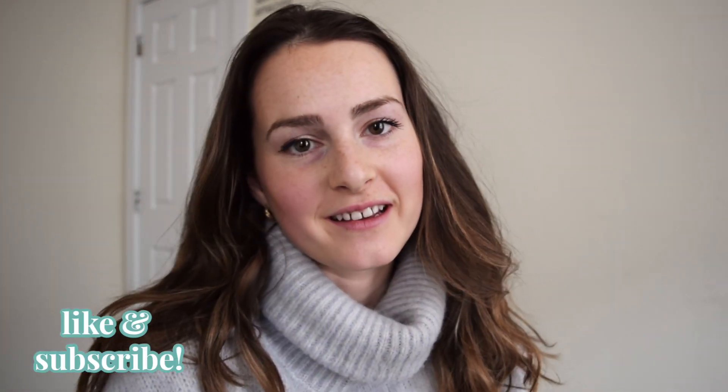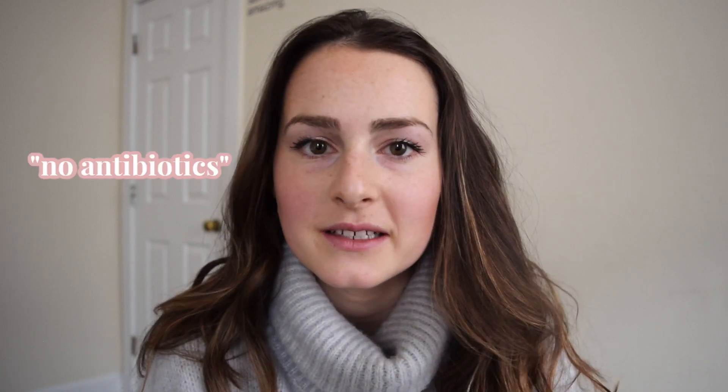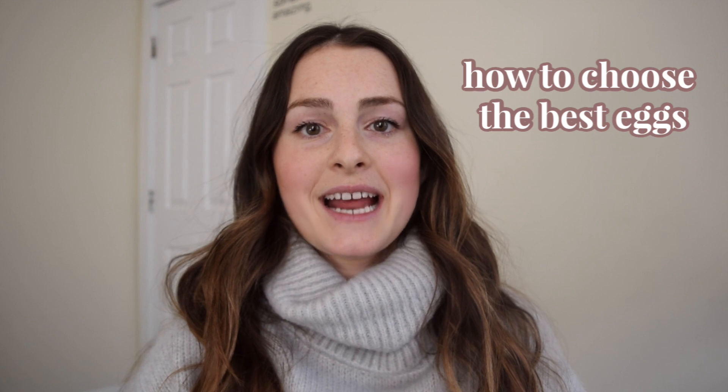Hey guys, what's up, thanks for tuning in. If you're new to my channel, my name is Molly. I release new nutrition and health videos every Sunday at 11 a.m. Eastern Time. In this video we're going to be discussing all about the different kinds of eggs and which eggs are the best quality for you to buy — cage-free, pasture-raised, conventional, no hormones, no antibiotics. There's so much jargon around eggs and it can be really confusing to navigate when you're in the grocery store, so I'm going to clear up a few myths about eggs as well as give you the real information behind how to choose the best eggs for you.